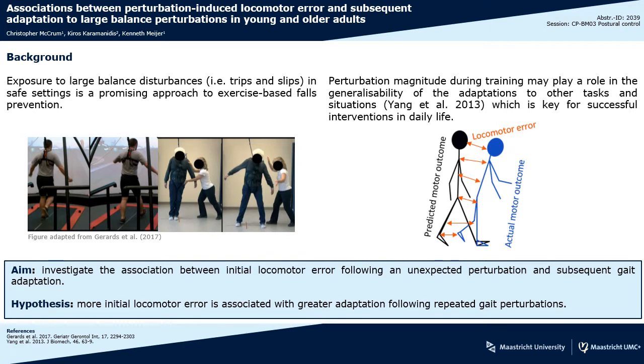Especially exposure to large balance disturbances in safe settings is a promising approach for developing fall-resisting skills and reducing falls in daily life. It's been suggested that larger perturbations may lead to greater generalizability of the improvements made, and greater locomotor error is one possible mechanism.